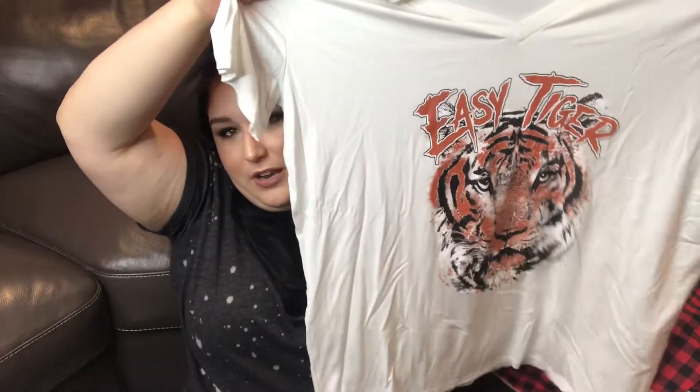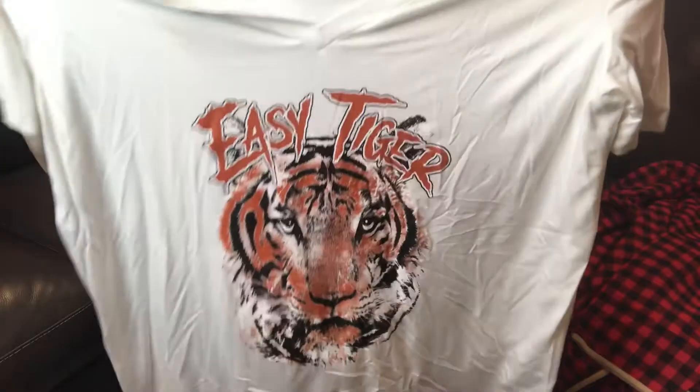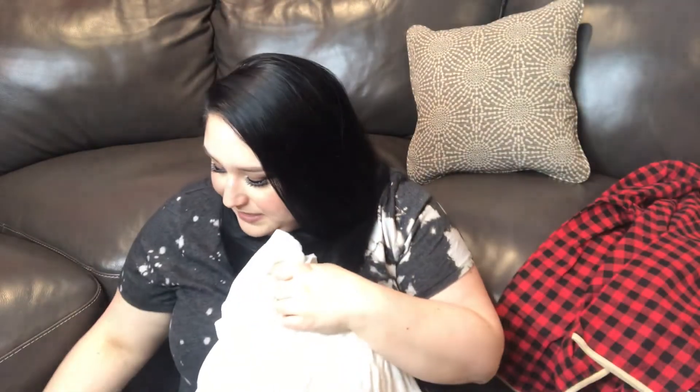The next thing I got — I actually saw this advertised as an outfit on Chic Soul and I loved it, so I had to pick up both items. The first is this tiger t-shirt that says 'Easy Tiger.' I thought this was super cute — it's a very lightweight, nice top. It's called the Easy Tiger Tee in ivory, I got it in a 2X, and it cost thirty-seven dollars.